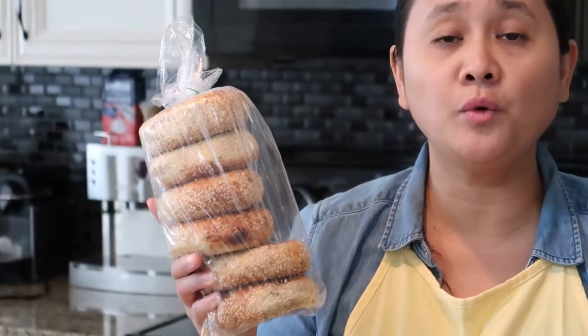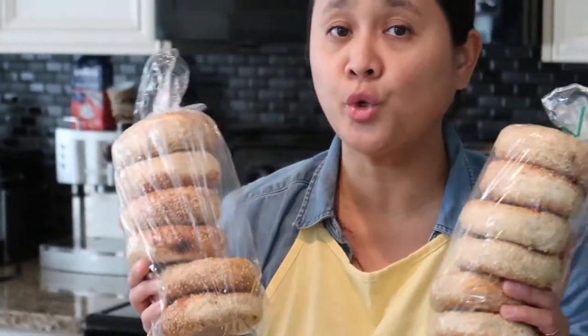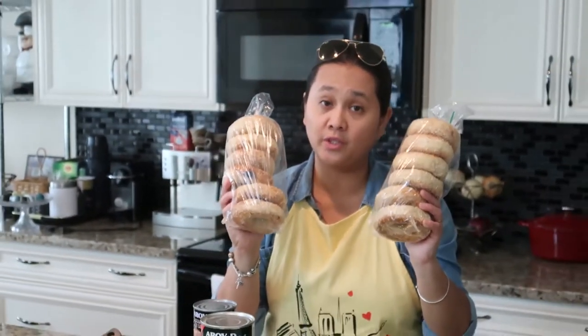These are Montreal style sesame bagels, which means they're boiled in water with honey — they're chewy and really good, priced at $4 each. Definitely worth your money. We have these with cream cheese and smoked salmon for breakfast, and it's perfect.